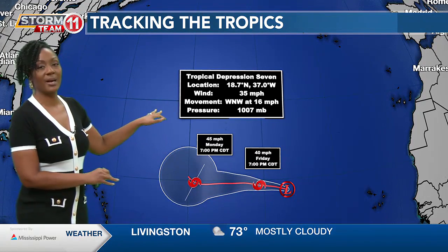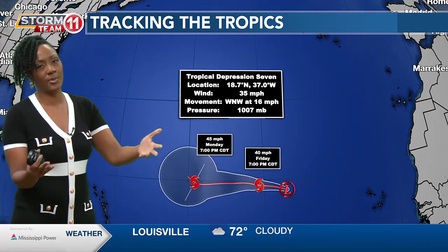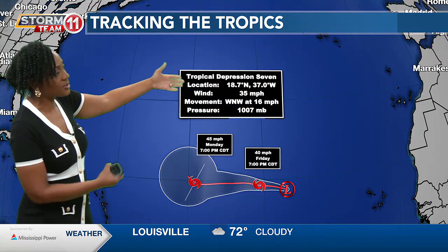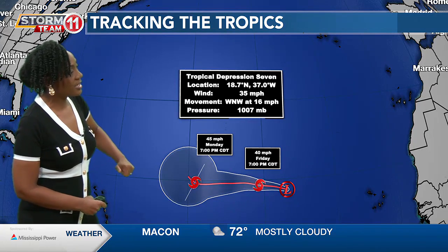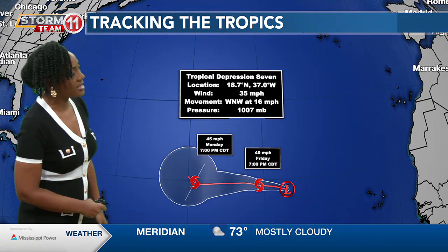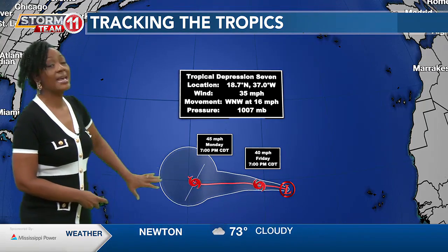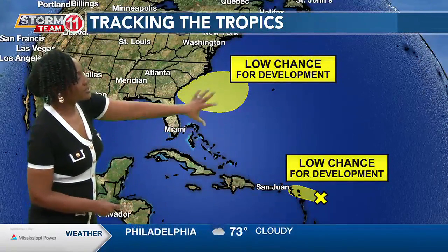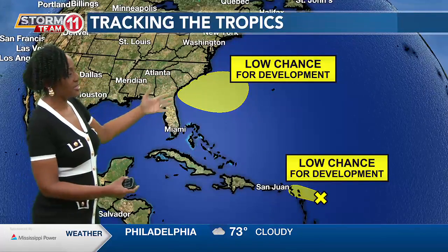As for what's happening in the tropics: Francine is no more, but we still have a tropical cyclone — Tropical Depression Number Seven. It's not named yet but could become Gordon sooner than later. It is expected to become a tropical storm over the next 24 to 36 hours, currently with max sustained winds of 35 mph and is not expected to be a threat to our local area. There are two other areas we're keeping an eye on, especially the one off the southeast coast of the US — that'll be more of a threat for the east coast — but right now both areas have a low chance for development.